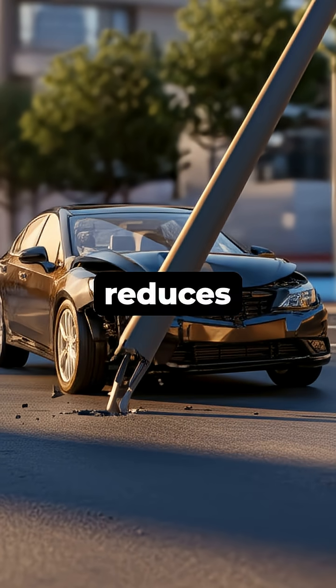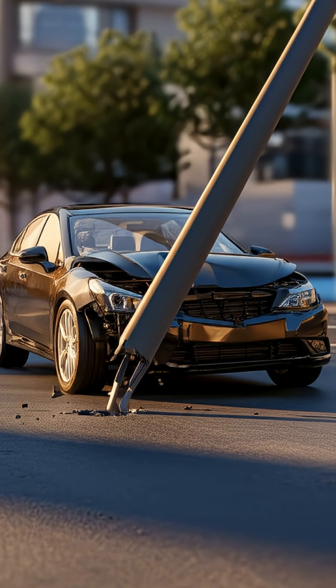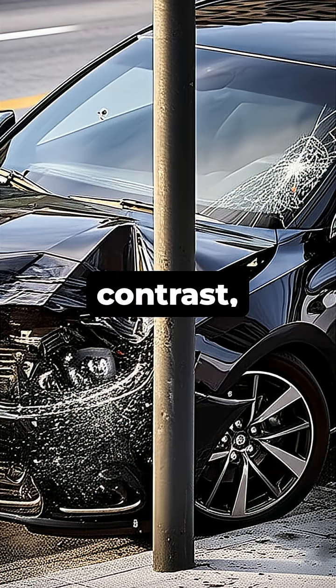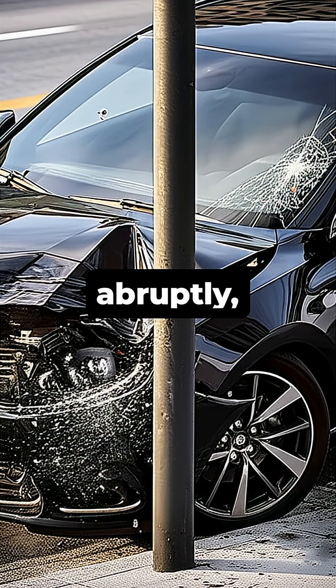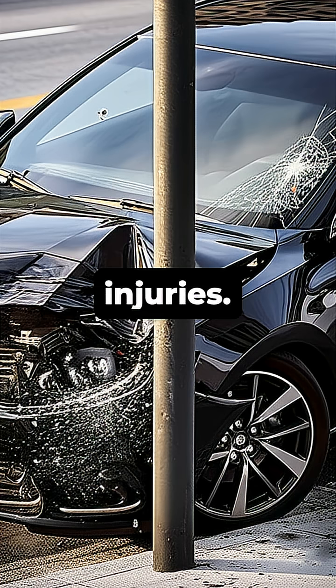This dramatically reduces the collision's impact force on the vehicle and its occupants, often turning a potentially fatal crash into a survivable one. In contrast, a rigid non-breakaway pole would stop the car abruptly, causing catastrophic damage and severe injuries.